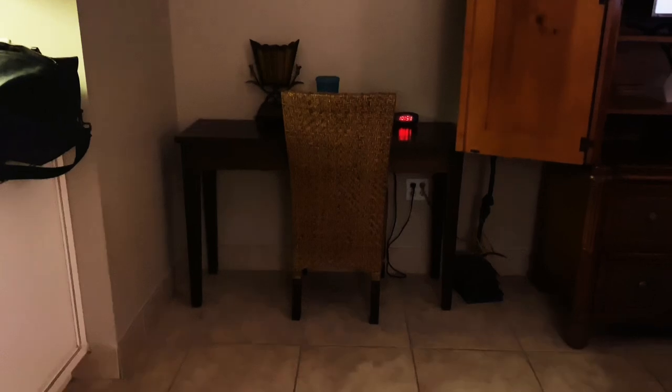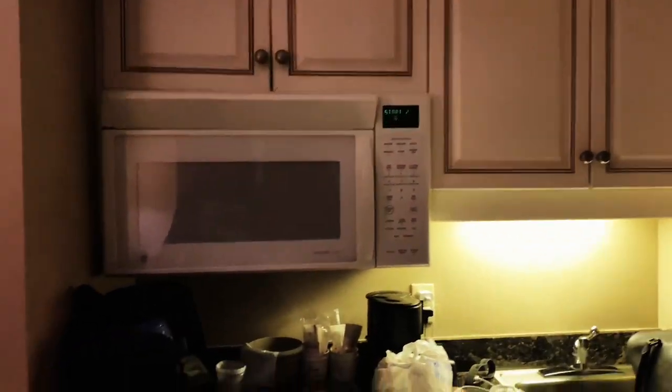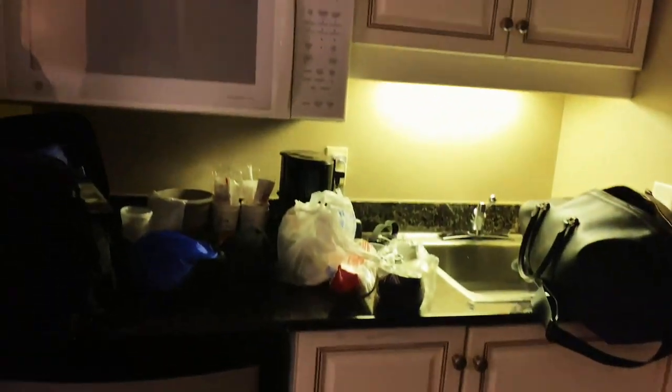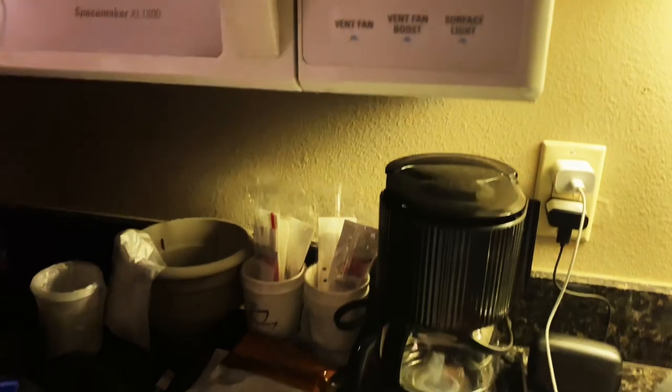There's a table, nightstand, and everything, which is really handy. You have a microwave, a refrigerator, a sink, and the coffee maker is behind here. We just arrived — we got our stuff in the way. We're giving you a quick look around.